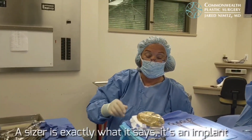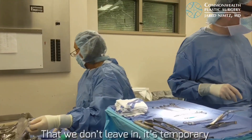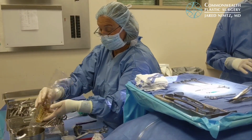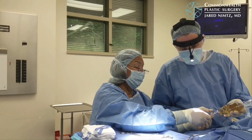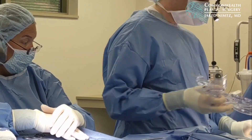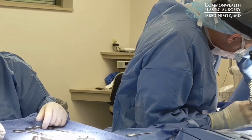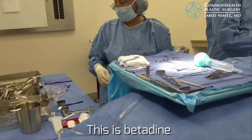Do we have a sizer? A sizer is exactly what it sounds like — it is a temporary implant. We use it to size the pocket and make sure everything is fitting correctly before placing the actual implant.